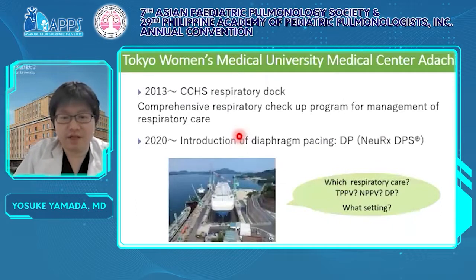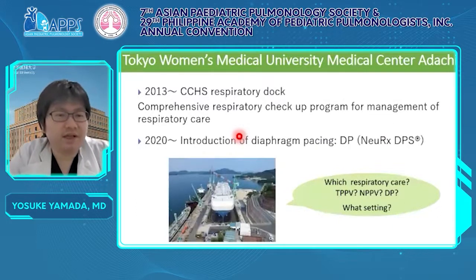This slide shows our features of CCHS practice. The mainstay of practice is CCHS respiratory dock, which is a comprehensive respiratory checkup program for management of respiratory care. Dock refers to a dockyard where ships are examined and repaired, so respiratory dock resembles the place and program for a total medical checkup for CCHS. Through this program, we decide on the appropriate respiratory care or settings of respirators.